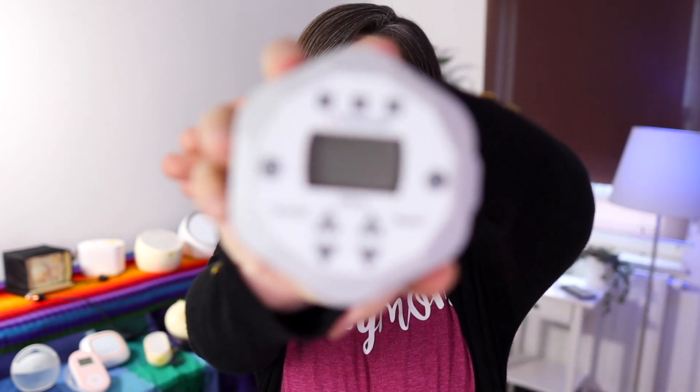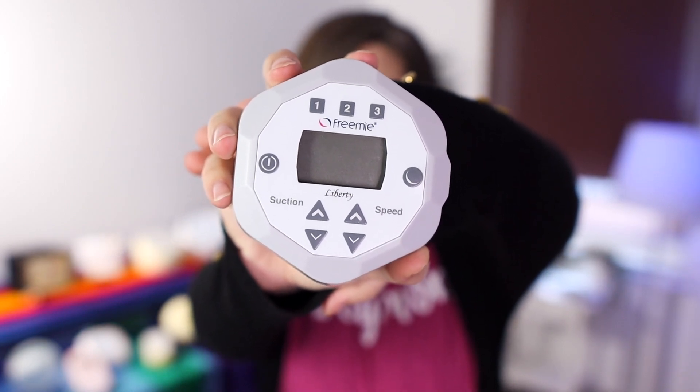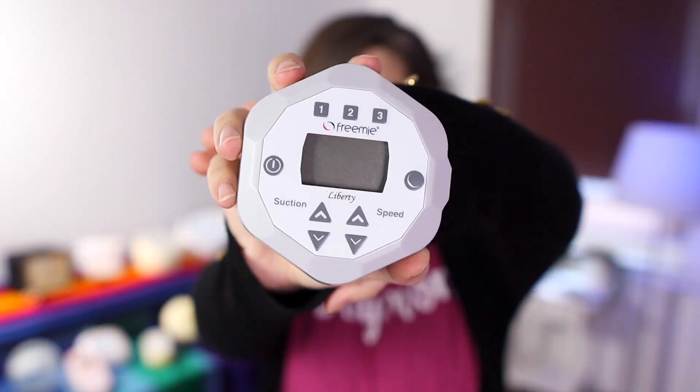Number 2 — we're almost there! This one I tested in both of its models: one with a screen and one without a screen. Number 2 was the Frémie. This is a quiet pump. I think I might have even tested this on turbo mode and it was still pretty quiet. And if you're using the cups it makes it super discreet. This one fell very nicely on this list.